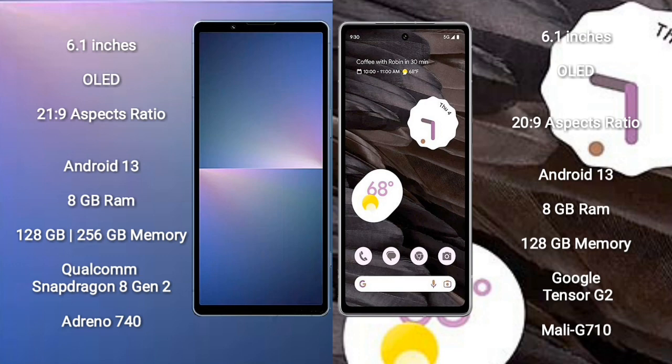Sony Xperia 5 Mark 5 comes with 8GB RAM, 128GB or 256GB internal storage, Qualcomm Snapdragon 8 Gen 2 processor, and GPU Adreno 740.